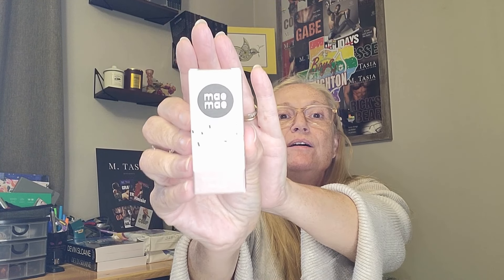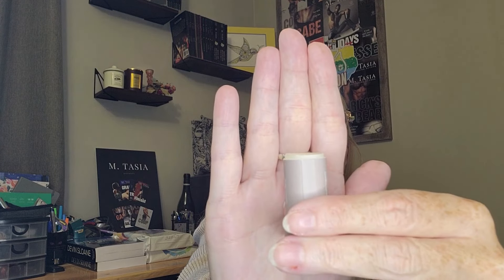It's a lip balm, 100% natural. Let's open it up — it's coconut scented. I like this, it's all cardboard — no plastic, nothing! You just push it up and there it is. Very nice. It's completely cardboard, completely recyclable — I really like that.